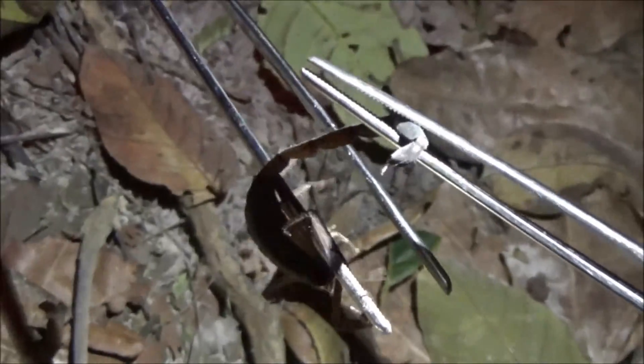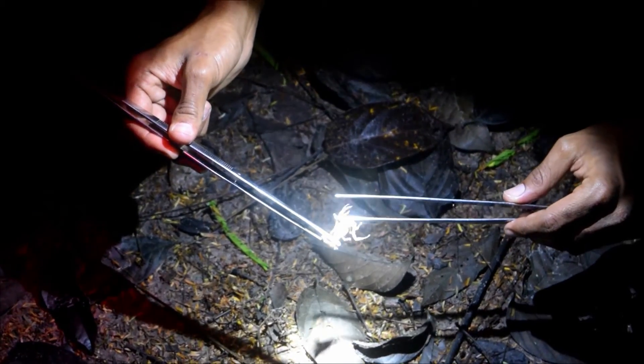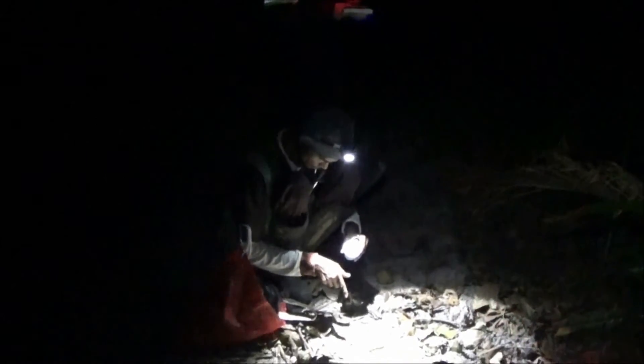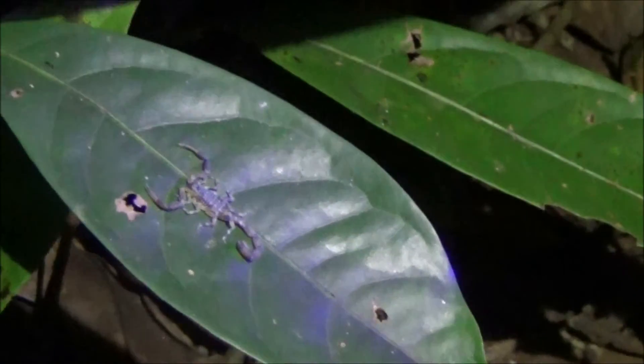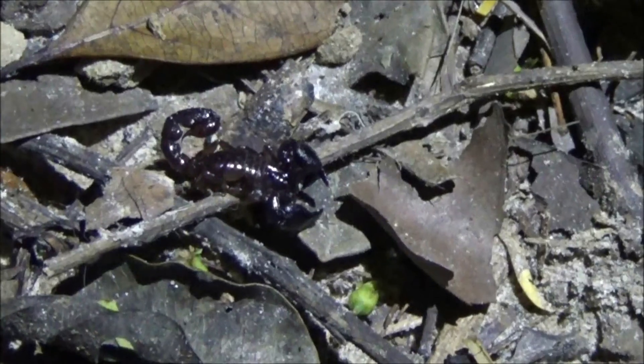Specimens were collected with large forceps by gently clasping near the telson and identified in the field. Only difficult-to-identify species were removed for microscopic analysis. The microhabitat of each scorpion collected was identified over a total of six sample events per site. A knowledge, attitudes, and practices (KAP) survey was also conducted in areas of north and south Trinidad.